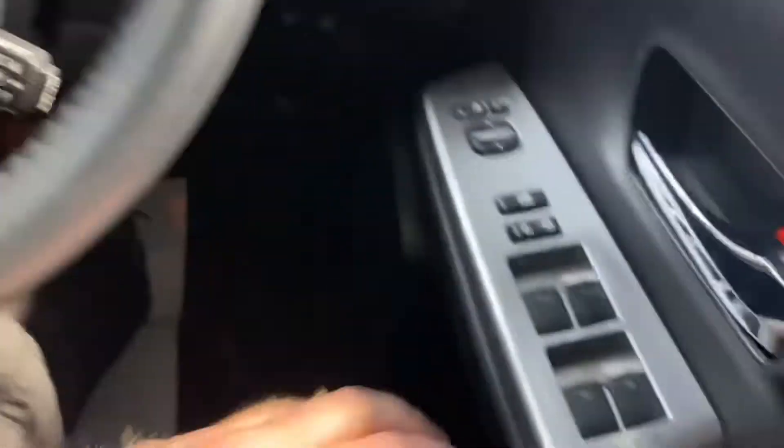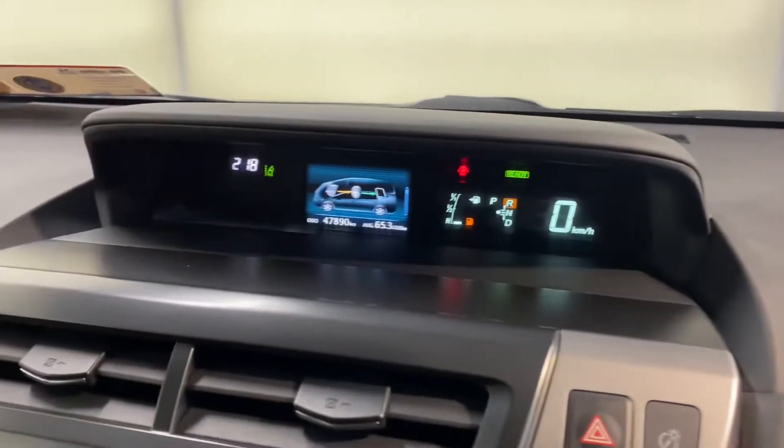You have front and rear electric windows, and there's also electric adjustable and retractable wing mirrors. All of this is coming as standard.